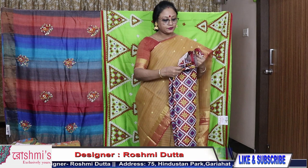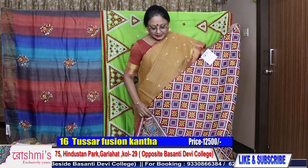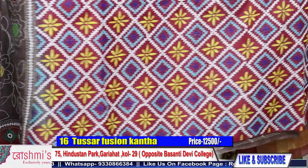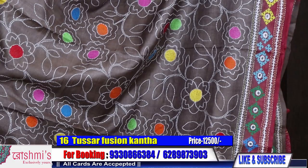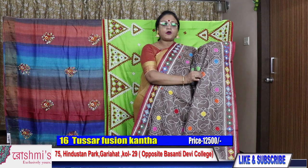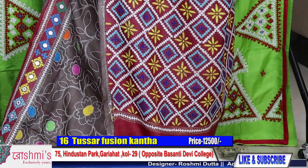Saree number sixteen: another very beautiful saree — fusion Kantha with Gujarati. This one is Gachi by Gachi tasar. See the Gujarati work — it has been done so neatly. Gujarati palla part. The colour is maroon. The saree material is Gachi by Gachi tasar. All over the body with Kantha stitch. This is fusion Kantha. Price of this saree is ₹12,500.